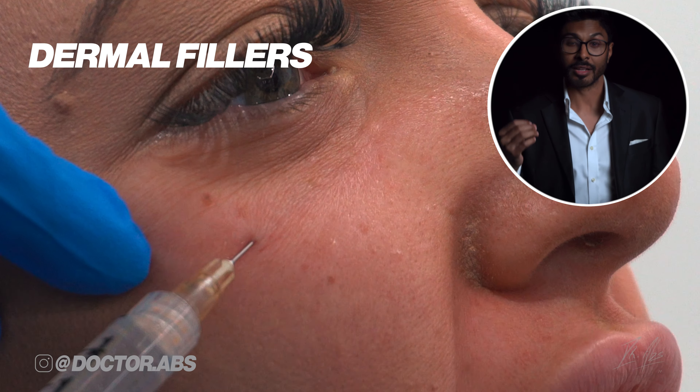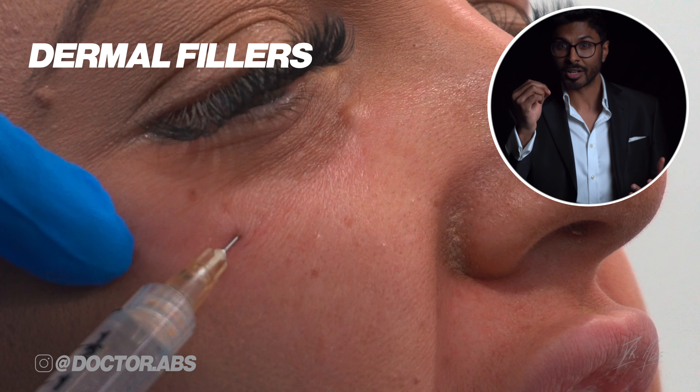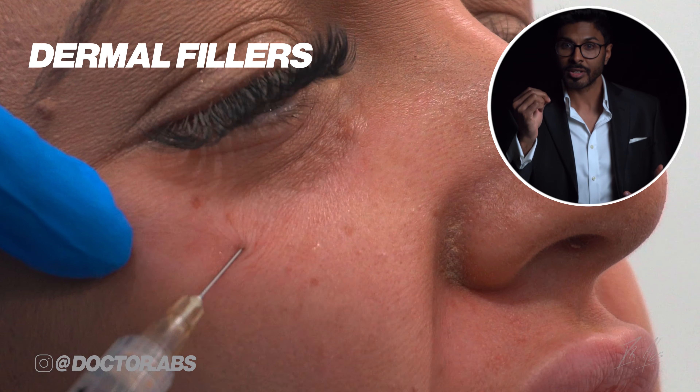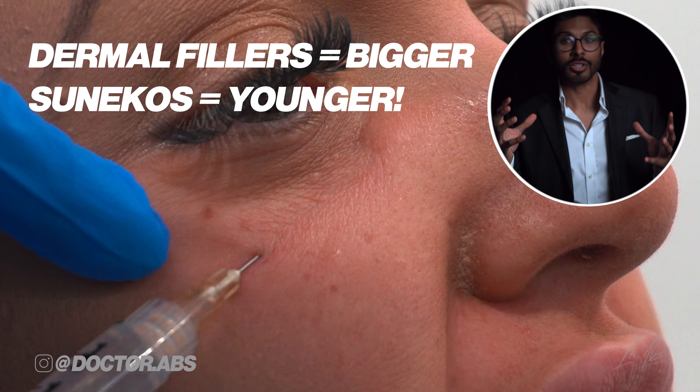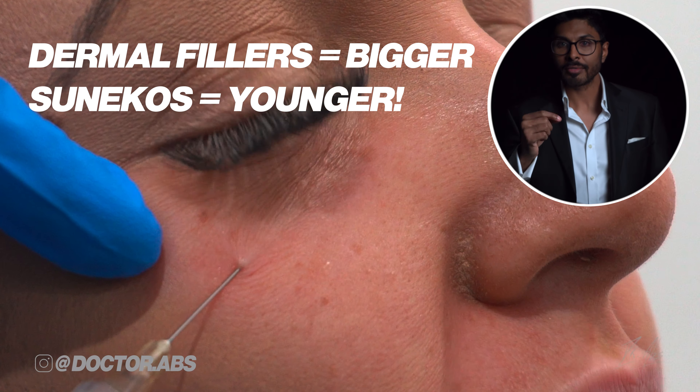Unlike dermal fillers — and this is really important to understand — Synecos isn't injected to make the area bigger; it's injected to make the area younger. That's why you can never look overfilled or lumpy.